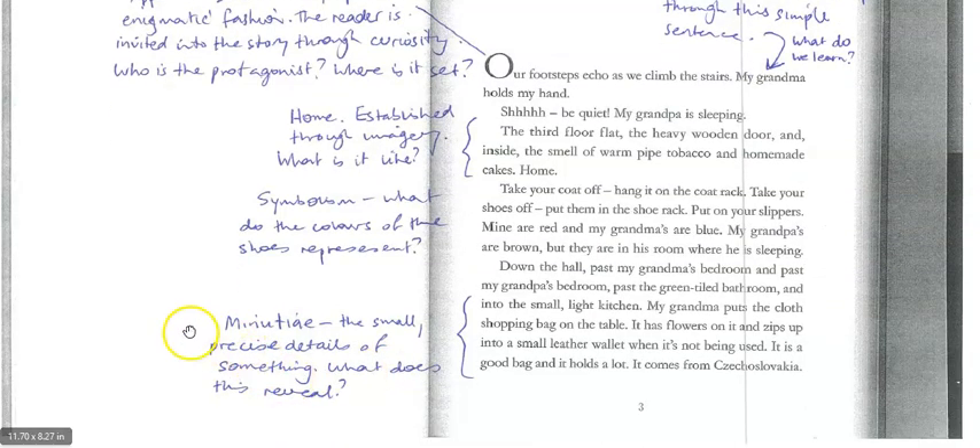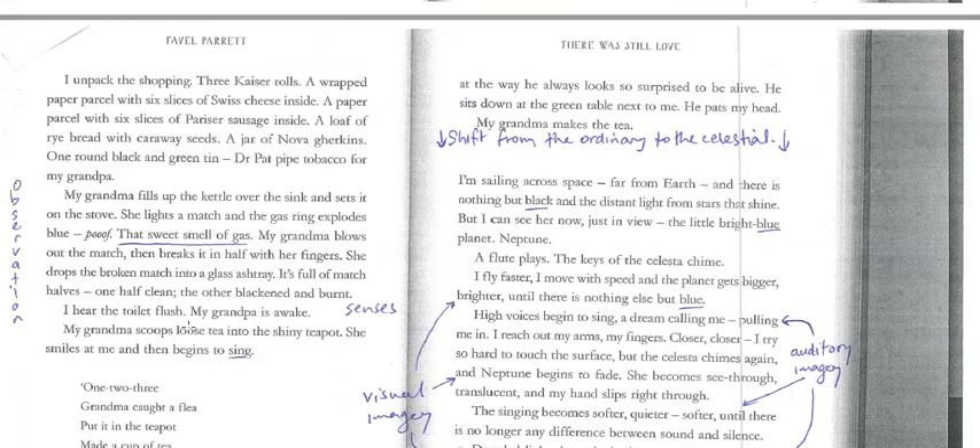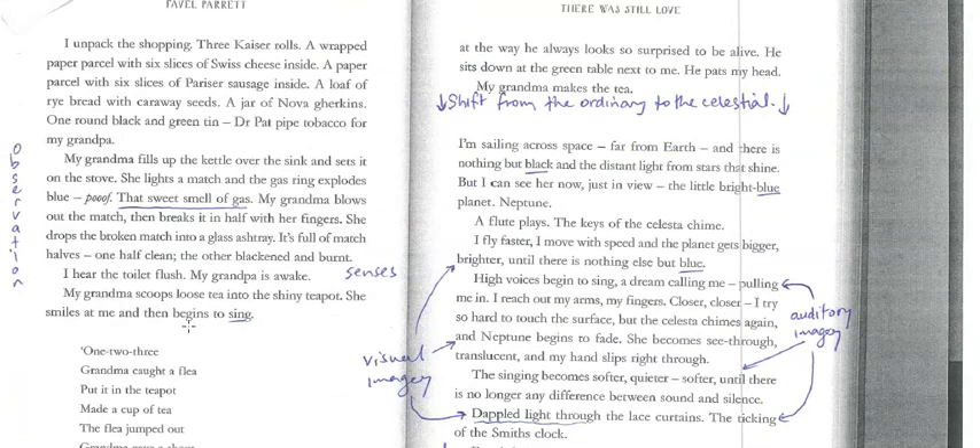There's a lot of minutiae — the small, precise details that really reveal the protagonist's familiarity with this scene. Obviously the child spends a lot of time there and is very observant. We get to see inside the mind of this child, and so little things like that reveal nice aspects of setting and give us an insight into the character. When we get to the second page, we start to see a strong use of sensory imagery. We've got the sweet smell of gas, grandma blows out the match, breaks it in half with her fingers — so you can almost hear the snap. That nice description just gives that familiarity and puts you in a particular point in time.